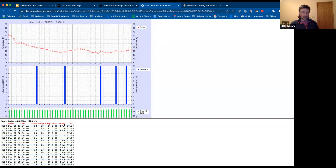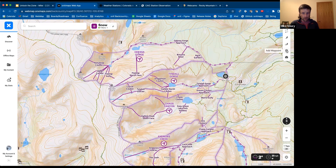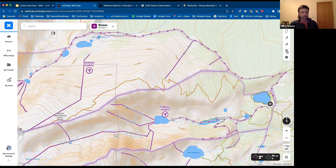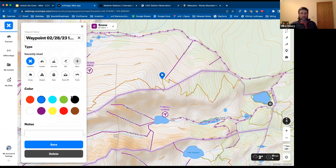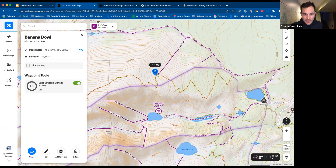What I've really been digging about OnX is this point forecast weather or waypoint weather information they offer. If you go someplace like the top of the Banana Bowl run and click there and add a waypoint, you can get their waypoint weather information — an estimate I've found to be fairly accurate, combining the nearest weather stations in the region to tell you what's going on up there. This is a model-based wind estimate, not a measured value, but it's been found to be accurate. You can also tap the Bear Lake snowflake station icon for a quick readout, or dive deeper into the raw data.